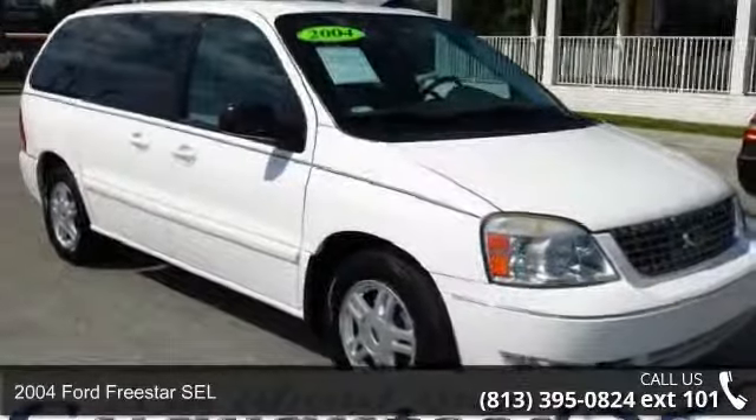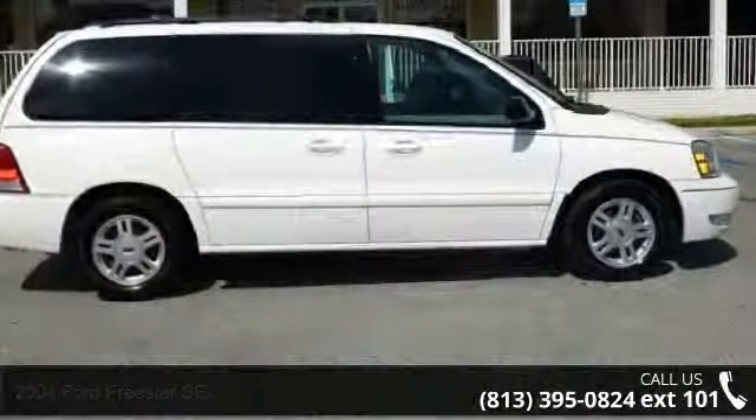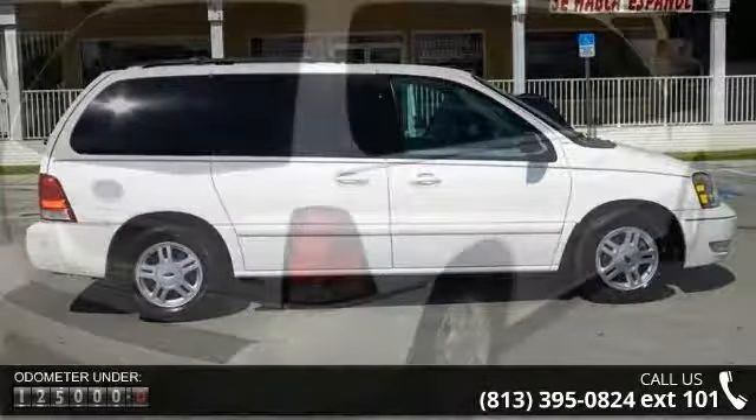Step into the 2004 Ford Freestar SEL. This may be the set of wheels you've been looking for. This vehicle comes with a reliable six-cylinder engine, connected to a smooth shifting automatic transmission.